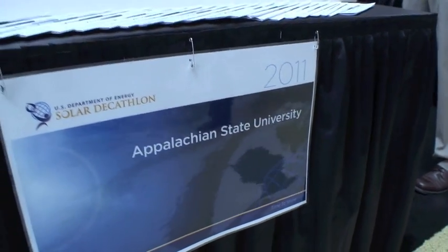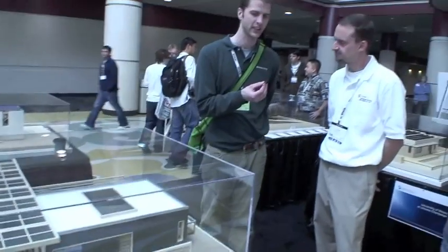I'm here with the team from Appalachian State University, and I'm talking to Ed Pavia. Ed, what's the name of your project? We have the Solar Homestead.